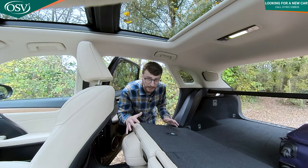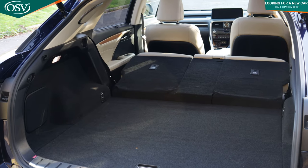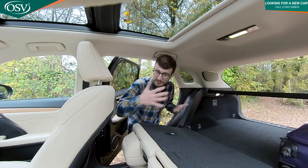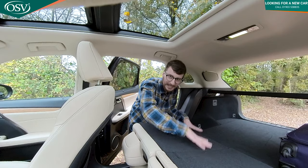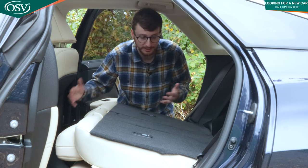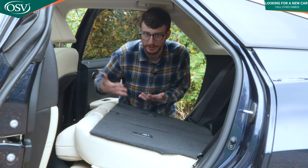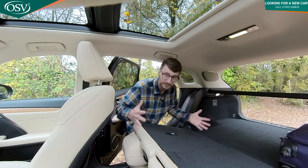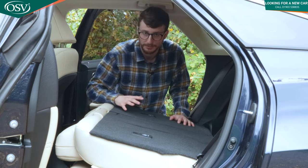When the rear bench is fully folded flat, there is a slight lip in the floor, which makes loading long items like timber or skis a little awkward. A fantastic feature though is that you can slide the rear bench forwards and backwards — so if a rear passenger is willing to sacrifice some legroom, you can increase boot size, giving the RX an excellent level of practicality.